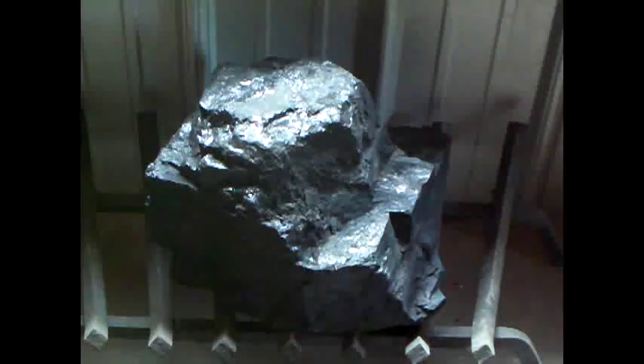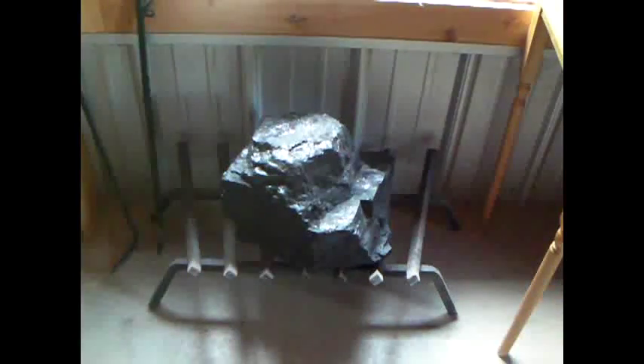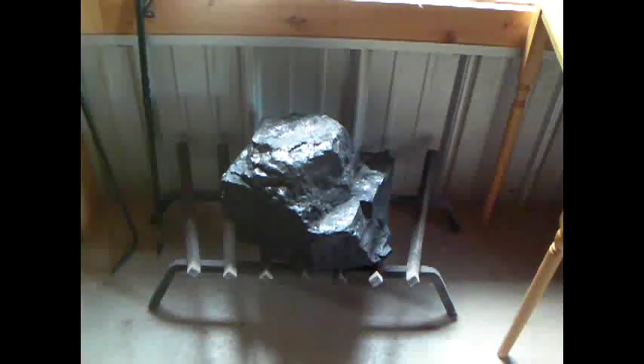So if y'all got any idea what it is, I would kind of like to know. The guy at the supply yard where I bought it had no clue what it is. I asked him and he called the place where he got it and they didn't know either. I only know of two types of coal — bituminous and anthracite, which I'm sure I'm not pronouncing right. But anyways, while you're here in the showroom, I'll give you a quick tour.